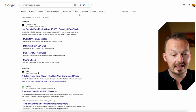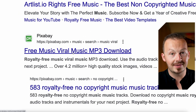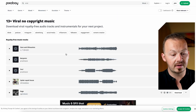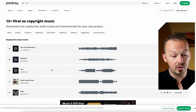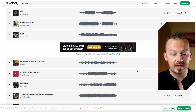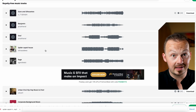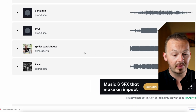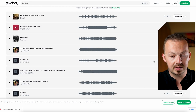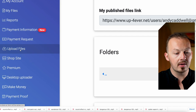For example, go to Pixabay.com and click on 'Viral' to see the most viral tracks available. Listen through them, pick around 10 to 15 tracks you like, and download them using the download button on the right. Once you've downloaded them to your computer, go back to UpForever, select 'Upload Files' in the toolbar, and start uploading them one by one.